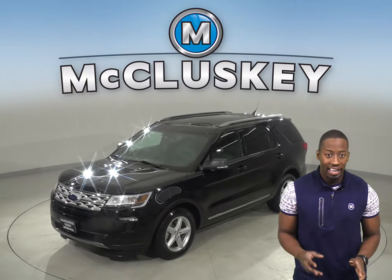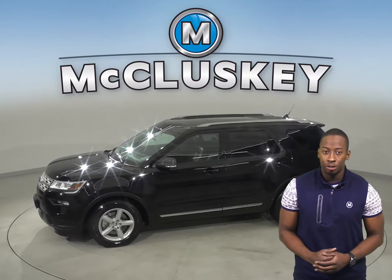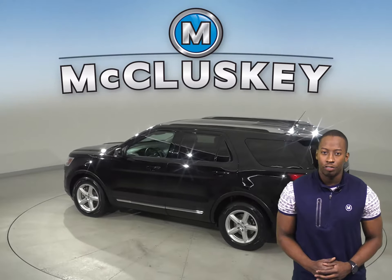Are you on the hunt for a quiet and comfortable cabin with strong acceleration and an easy-to-use infotainment system? Well then, this 2019 Ford Explorer XLT is the perfect vehicle for you.